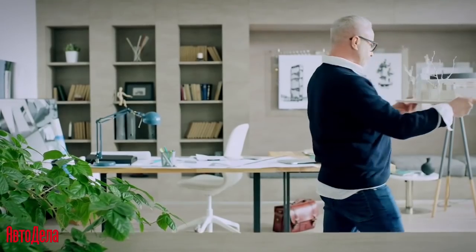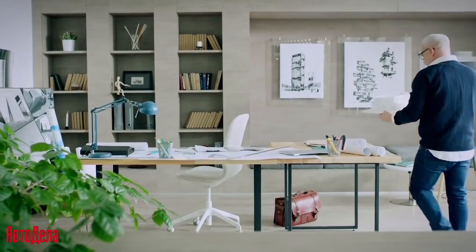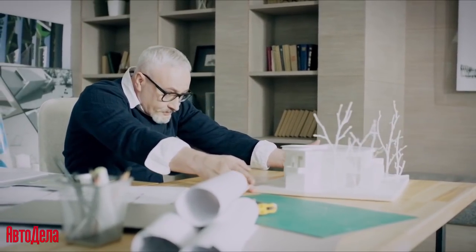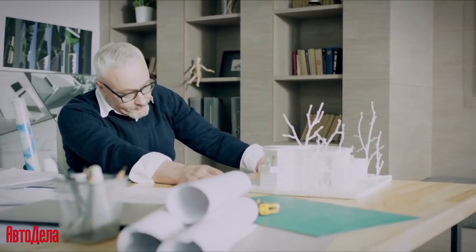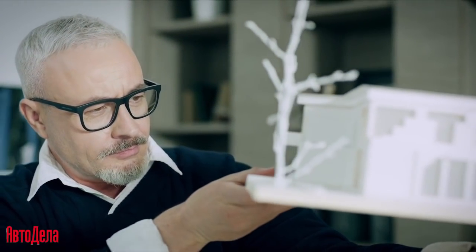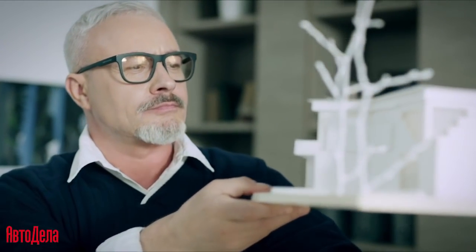I learned about the Chery brand from online advertising, and that's how I got to test-drive the Chery Tiggo 8 Pro Max. The first thing that catches the eye when looking at the car is, without doubt, its design. As an architect, I pay great attention to appearance, and here I'd like to note that the designers really outdid themselves.